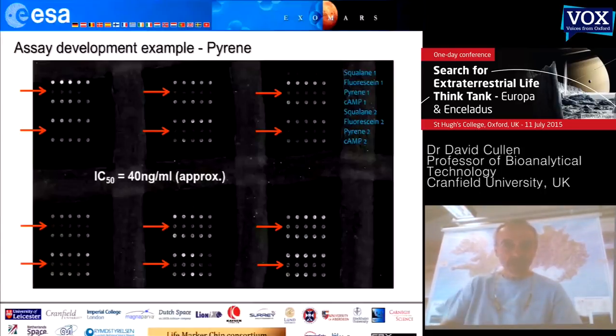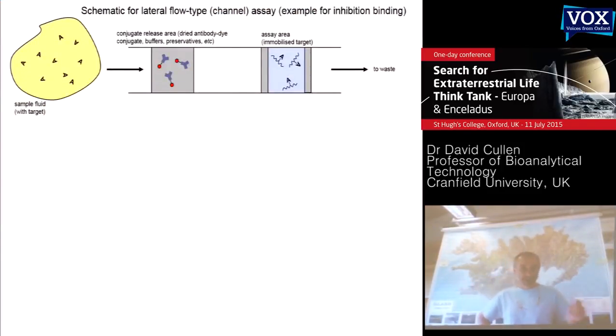Very briefly, liquid sample containing a target molecule — an analyte we're trying to measure — gets flowed into this channel. This area has dried down molecular reagents, in this case antibodies — these Y-shaped cartoon representations of antibodies with a little red dot, some kind of fluorescent dye. Antibodies are protein-based molecular reagents that have the ability to recognize particular chemical structures and bind them. If you want to detect a target analyte A, you develop an antibody that recognizes that; for a completely different chemical structure B, you raise an antibody with a different binding site.